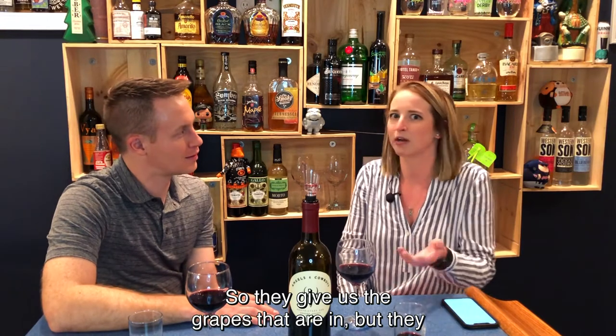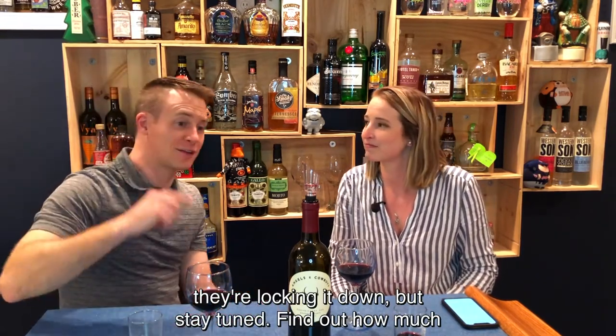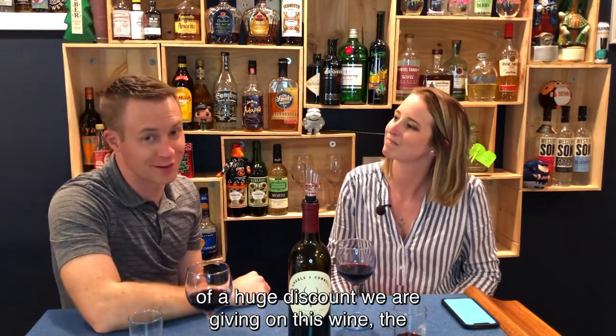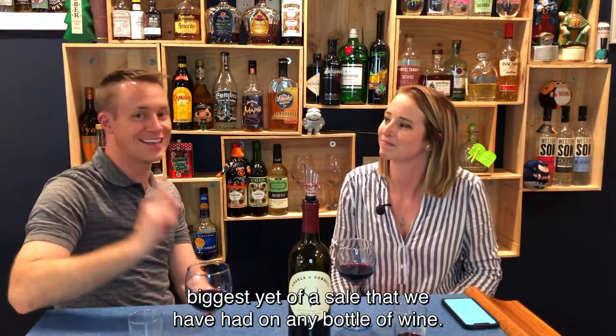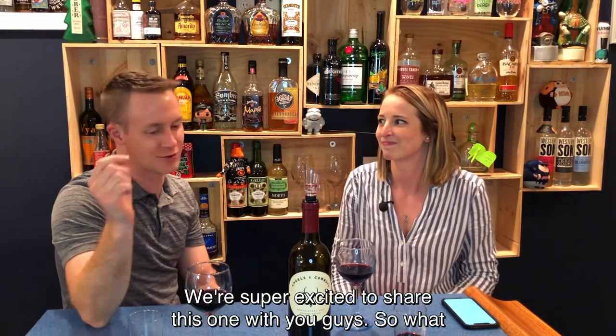They give us the grapes that are in it, but they don't tell us how much of any of them are in there. So they're locking it down. But stay tuned — find out how much of a huge discount we are giving on this wine. The biggest sale we have had on any bottle of wine. We're super excited to share this one with you guys.